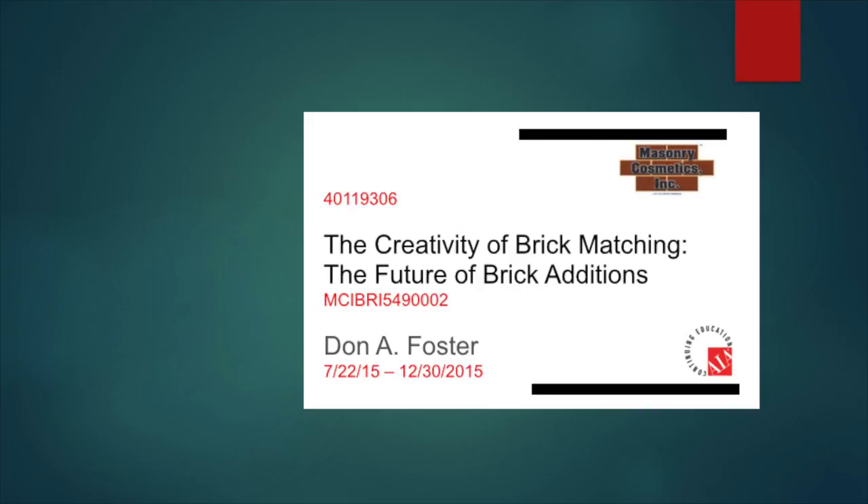Hi, my name is Don Foster. I've been in the brick industry 32 years now, and I would like to break those years down into four areas or phases. But first, let me tell you about this course.